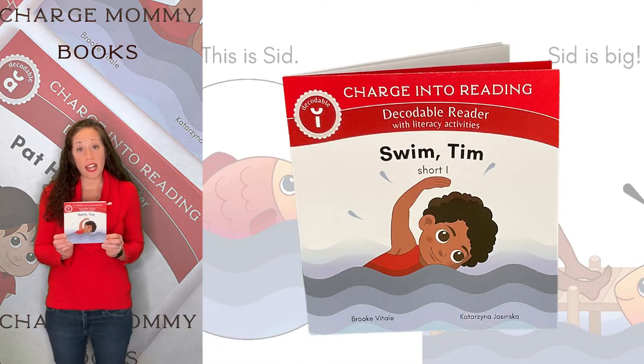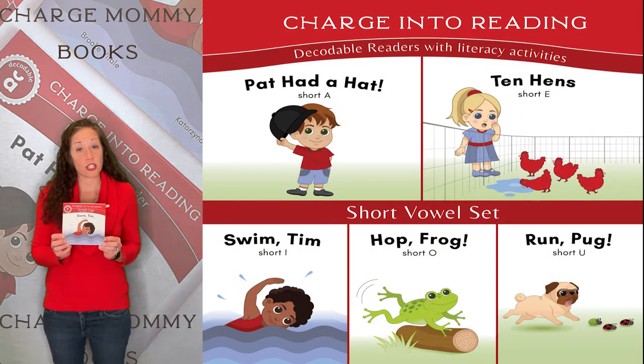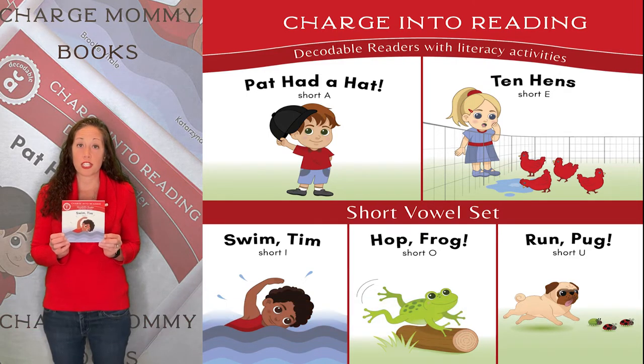Working on the short I sound with your little one? Then check out our short vowel decodable reader set, part of the Charge into Reading decodable reading system. Written by me, Brooke Vitale, and designed in consultation with an Orton-Gillingham trained literacy specialist.